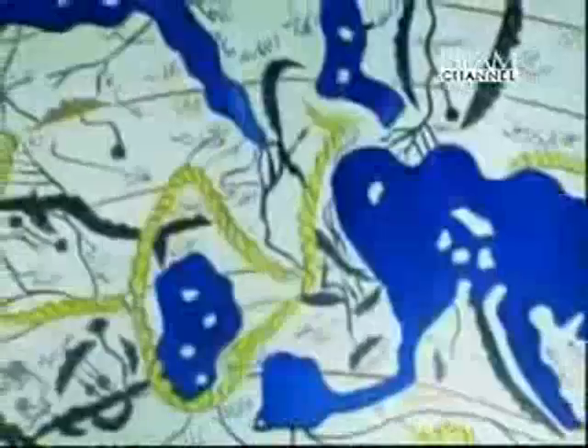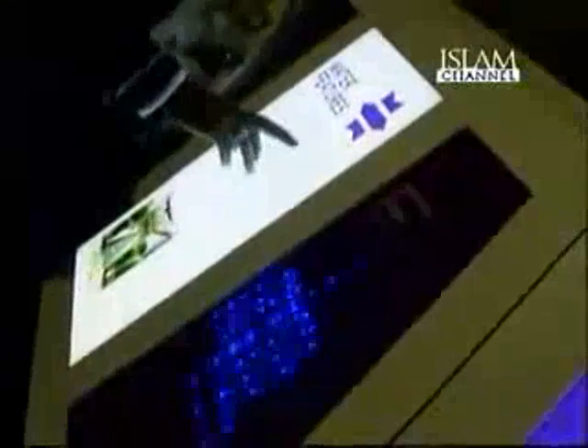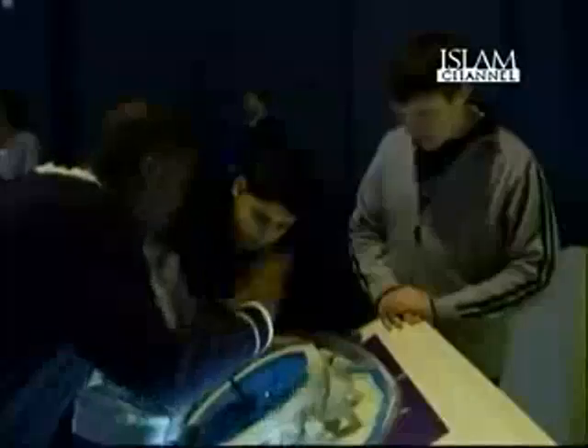Among the other focal points of the exhibition is a 3-meter model of a 12th century world map, designed by the Muslim geographer and traveler Muhammad al-Idrisi, long before Christopher Columbus or Marco Polo explored the world. Other key items include 1,000-year-old medical instruments, a model of an environmentally friendly Baghdad home, and a 9th century dark room which later became known as camera obscura, used in the understanding of optics.